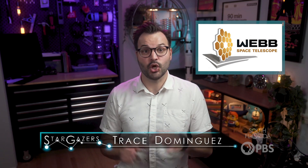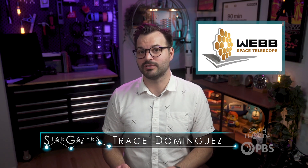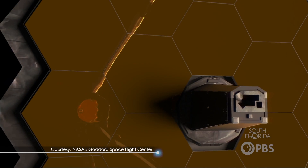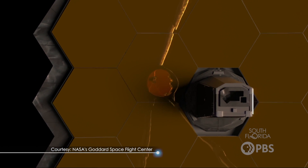Hey Stargazers! The James Webb Space Telescope is one of the most astonishing telescopes of modern times. And part of what makes it stand apart from others are these iconic yellow honeycomb mirrors. So what do these mirrors do exactly?